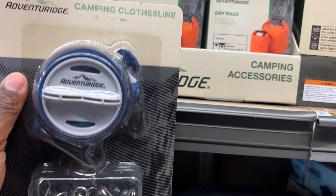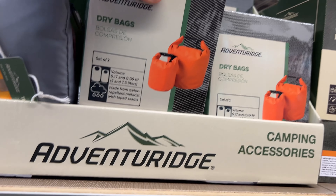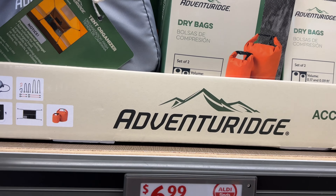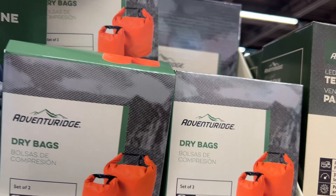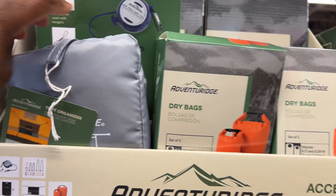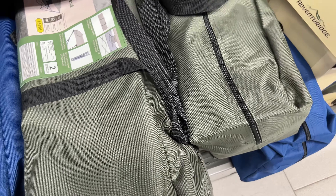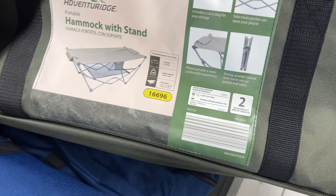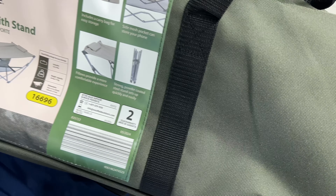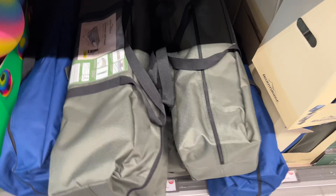They have a camping clothes line, dry bags, and a tent organizer. For $6.99 they have this hammock with stand — it's heavy! They have blue and another color. It includes a carry bag, side mesh pockets, and a two-year warranty. They're $50.